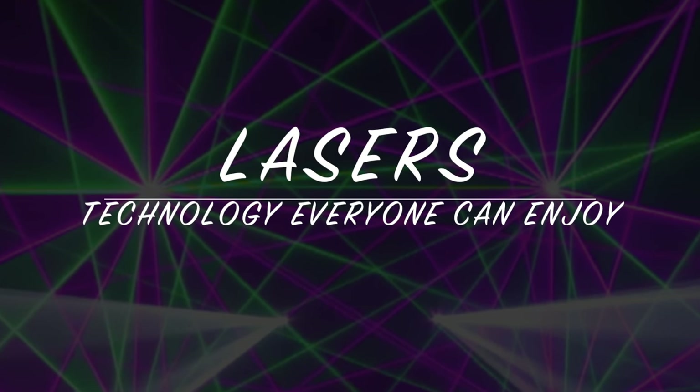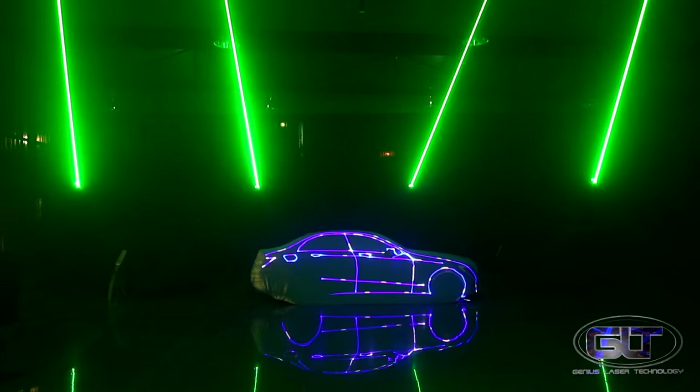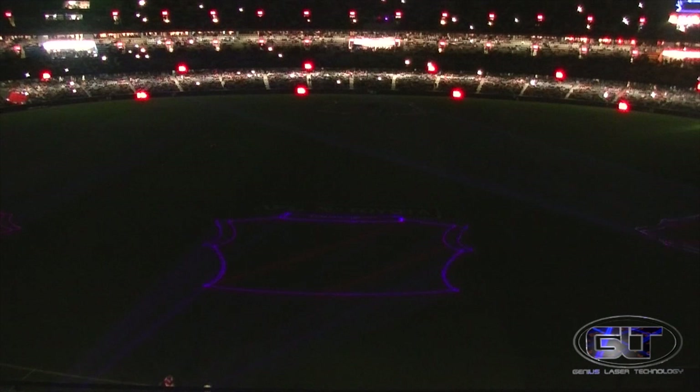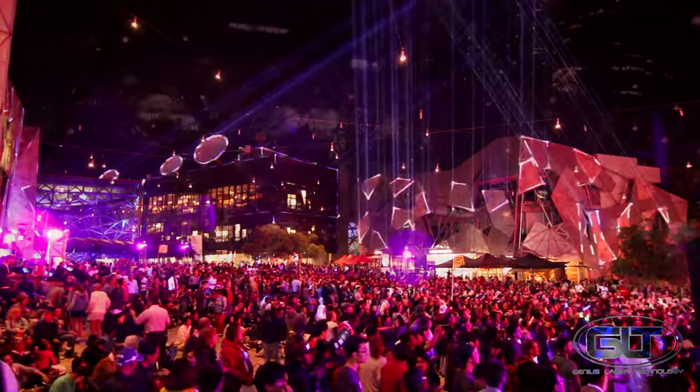As we all know, lasers can be a lot of fun. However, there is a misconception that lasers are very expensive and used only at large shows, festivals, and events. New laser technology is putting this beautiful light source into the hands of everyday people like you and me, and at a more affordable price point than you might think. So let's take a closer look and learn how lasers can be used daily for everyday events and applications.